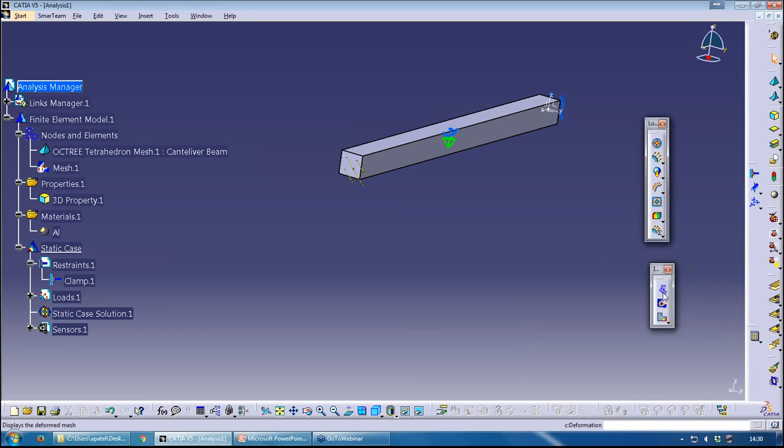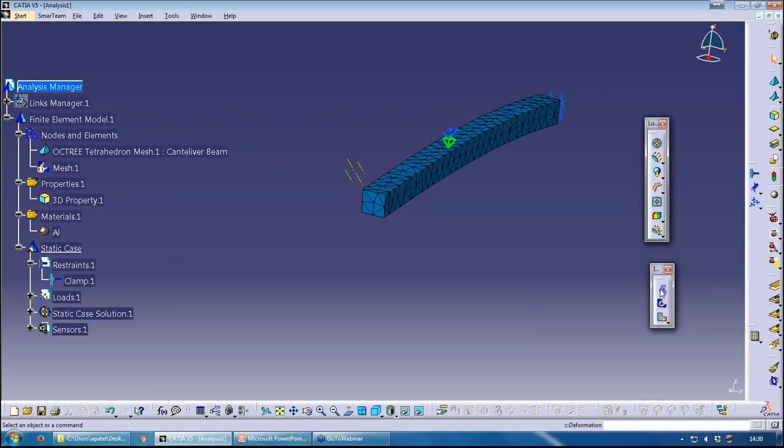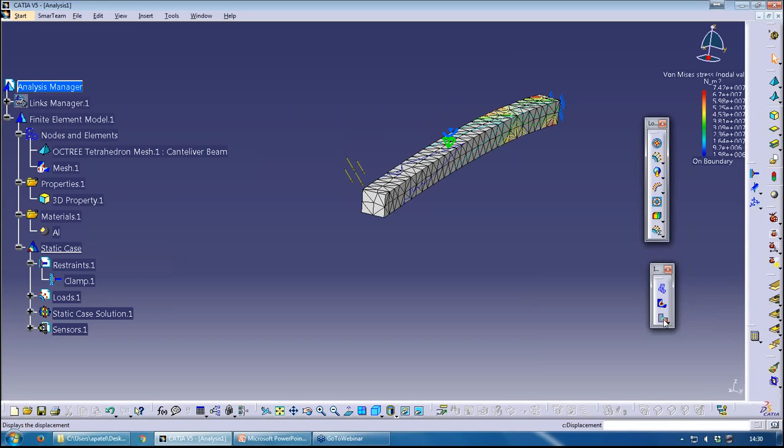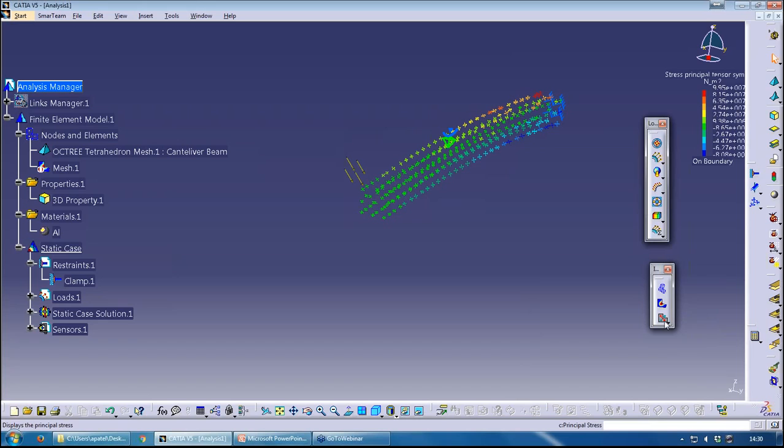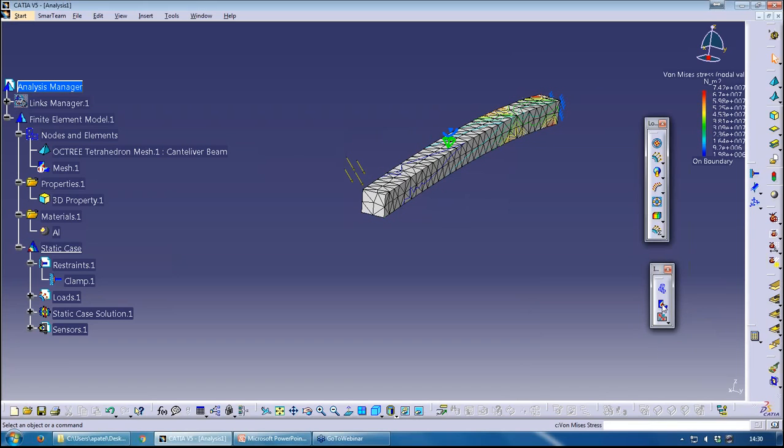I can view the deformed mesh, the von Mises stress image, displacement, principal stress, and so on. The visualization mode matters — to get a nice contour plot, make sure you set the visualization to Shading with Materials. That gives a nice smooth contour. For a presentation to a manager or customer, this looks great. But as an analyst, I prefer Customized View with edges and points visible and material shading, so I can see the contour boundaries between elements.